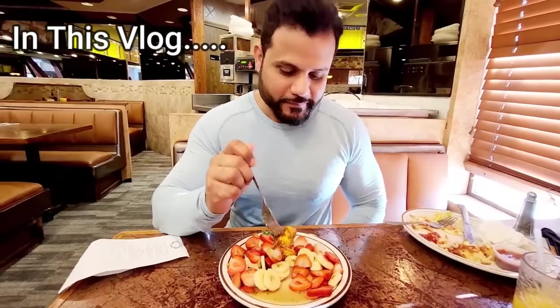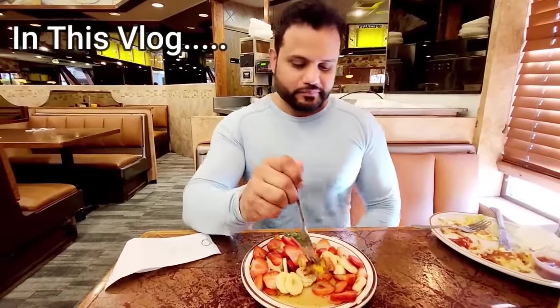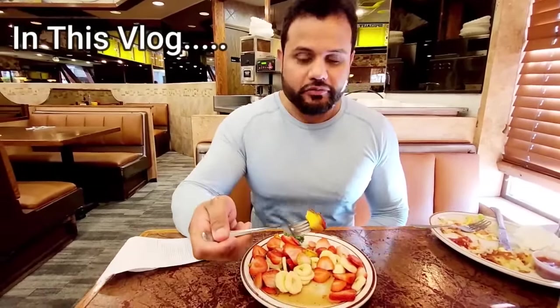The French Toast here is a very delicious dish. We also try it and try it. So let's see how it's made today.